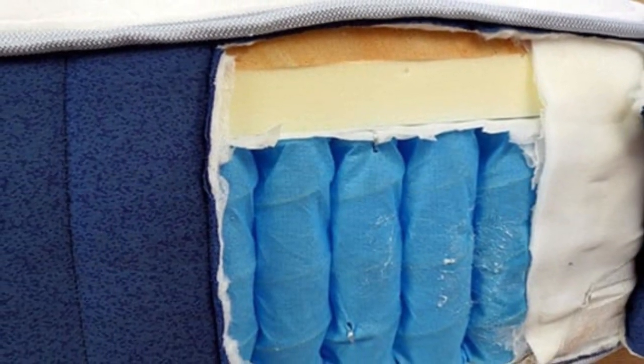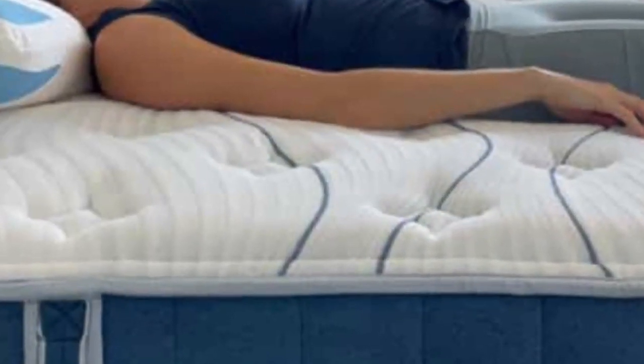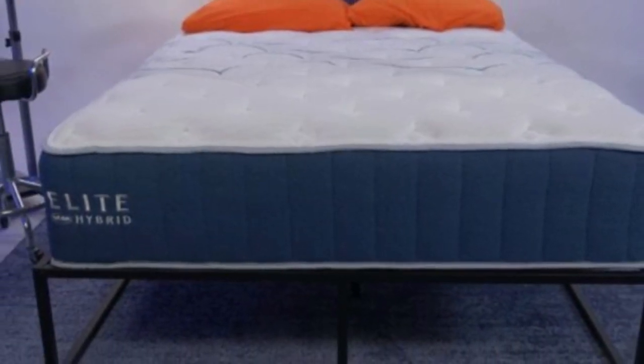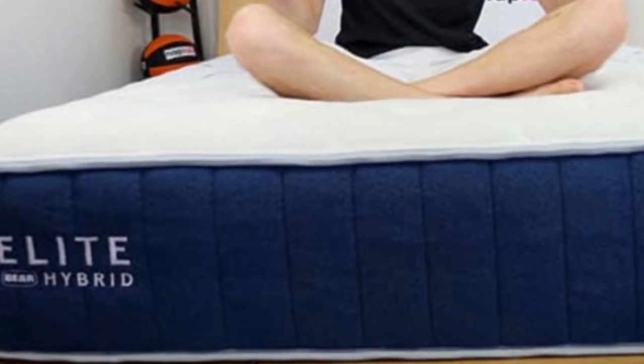This results in enhanced support for your chest, stomach, and hips. The coils are also zoned to push back against the extra weight in your midsection and cradle lighter areas of the body like the head and legs. Thick perimeter coils also help stabilize the edges and prevent uncomfortable sinkage when you get in and out of bed.